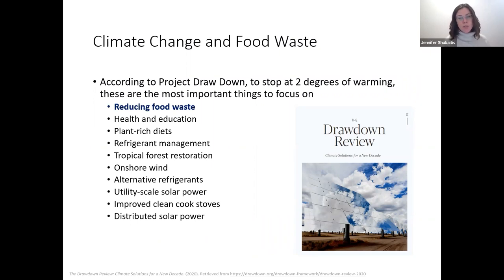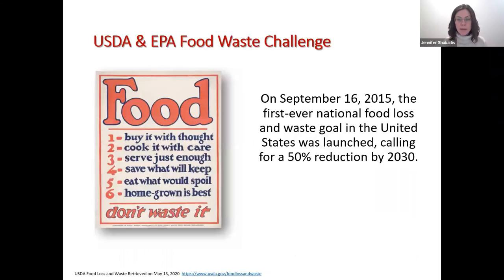Food waste also has a big environmental impact. Project Drawdown, a nonprofit organization, issued a report stating that to stop at two degrees of warming when it comes to climate change, reducing food waste is right at the top of the most important things to focus on. They also listed health and education, plant-rich diets, refrigerant management, and tropical forests — but reducing food waste was right at the top. All the food that goes into landfills produces methane, which is a greenhouse gas that contributes to climate change.